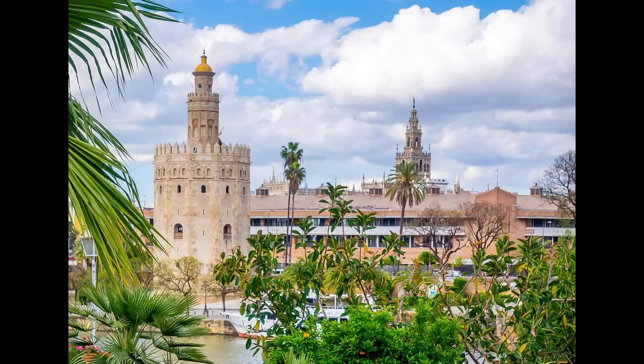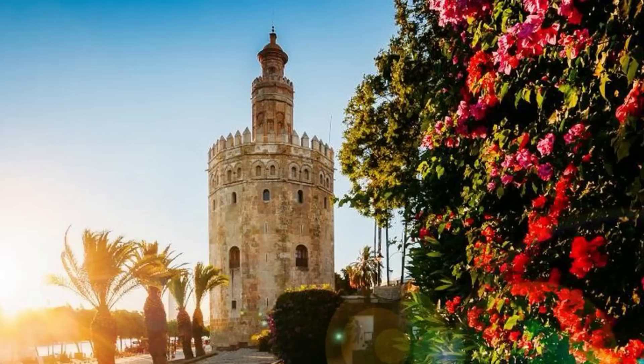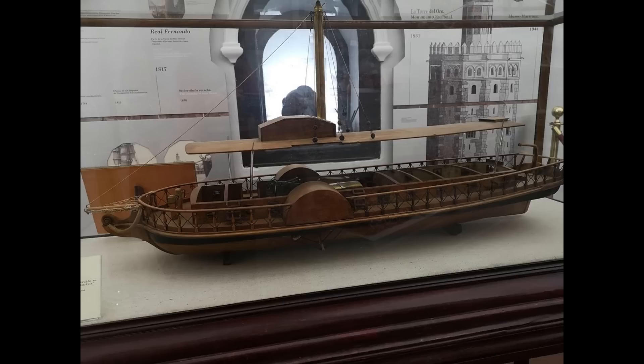Sin duda, si hay algo que destaca a orillas del río Guadalquivir, es la magnífica Torre del Oro. Levantada por los árabes en el año 1220, esta torre albarrana de 36 metros de altura estaba unida a la Torre de la Plata, formando una parte importante de la muralla que protegía la ciudad de los ataques piratas por mar. A lo largo del tiempo tuvo diferentes usos como prisión de nobles o almacén de pólvora. Actualmente alberga el pequeño Museo Marítimo de Sevilla y ofrece excelentes vistas de la ciudad y el río desde su terraza.